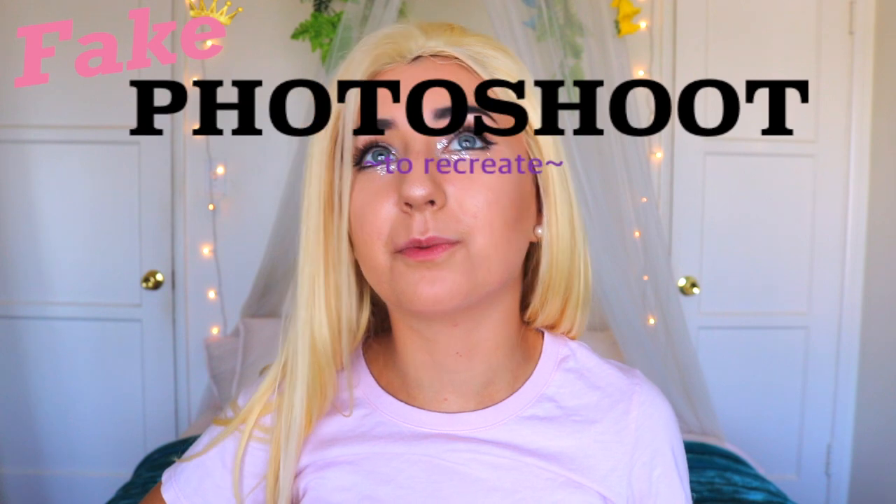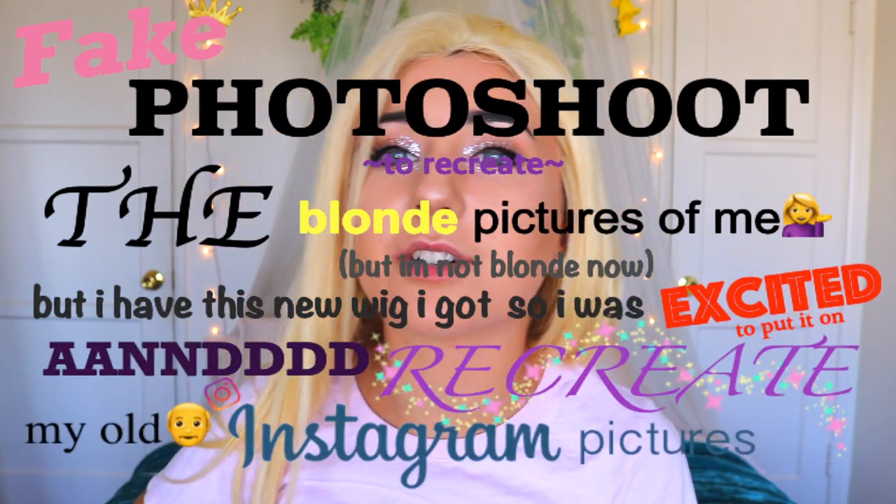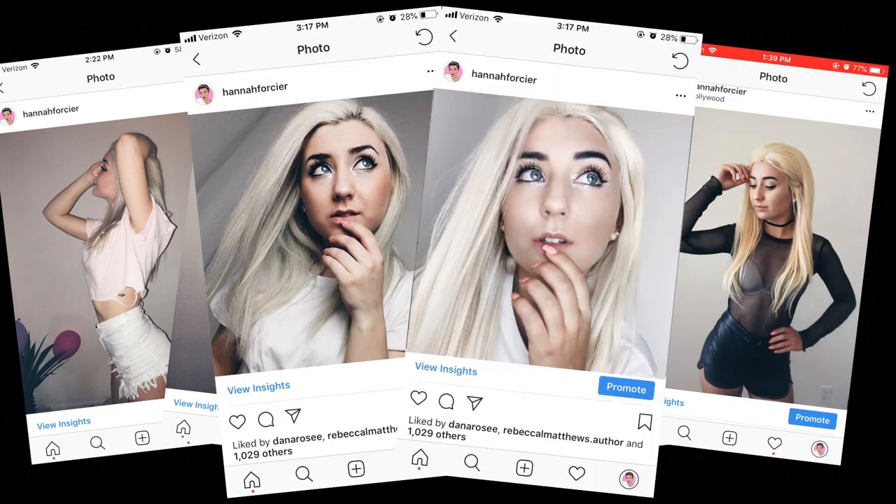So shook. These are the before and after photos from today's fake photo shoot to recreate the blonde pictures of me — I'm not blonde now but I have this new wig. That's what today was. You guys, these photos are insane. I know from your point of view you're kind of just like, oh cool, she put on a wig, she has outfits. But it goes so much deeper than that because that was me in a totally different world. I thought my life was going completely in another direction. Let's go back into the present — it is 2018 and this is me. Today's Hannah is a dope Hannah and I like her.